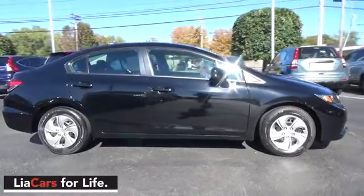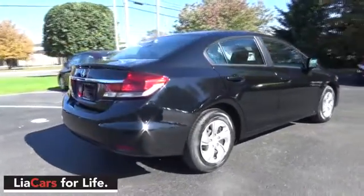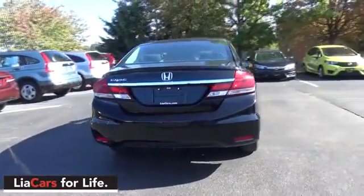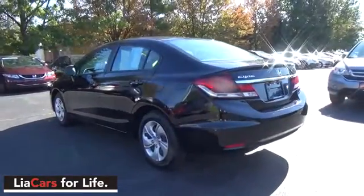Here are some of this vehicle's great options: traction control, dual airbags, power steering, electronic stability control, power windows, security system, CD player, trip computer, rear window defroster, remote keyless entry, brake assist.